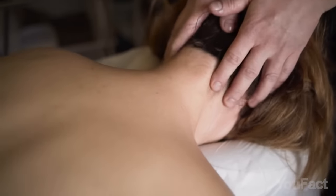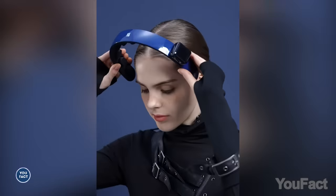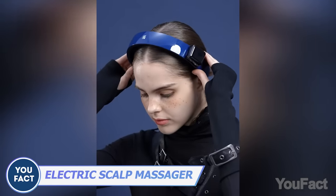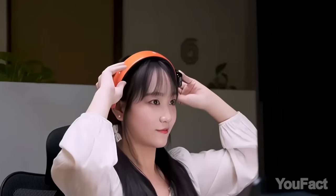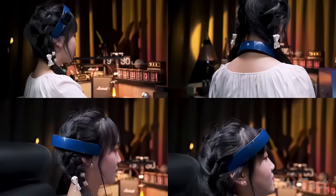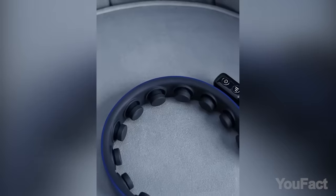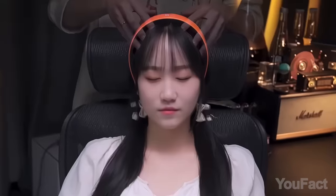Have you ever watched those numerous ASMR videos where people receive head massages? It's time to experience it for yourself, and this head massager will be your personal masseur. Its ergonomic headband adapts to any head shape, offering comprehensive massages for the head, neck, and even the legs if needed. Eleven massaging fingers deliver vibrations up to 12,000 hertz, making it perfect for relieving headaches, reducing stress, and enhancing relaxation.